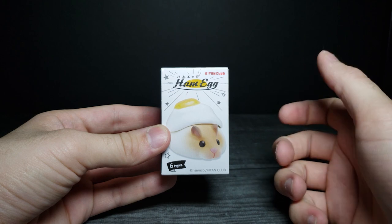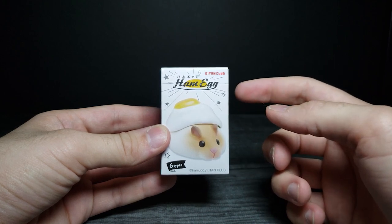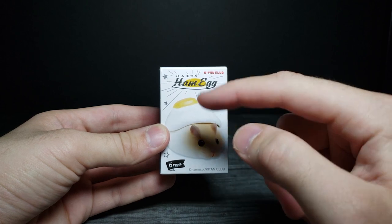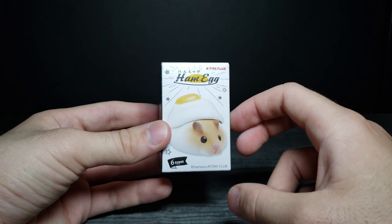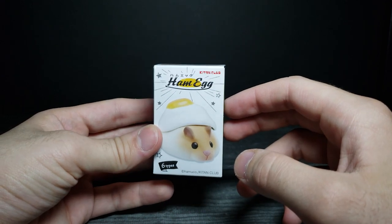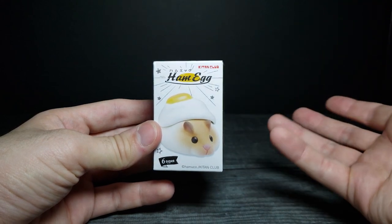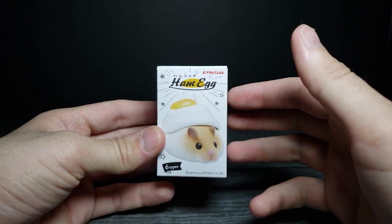How's it going guys, and welcome back to another JHR View. Today we're looking at a really cute gotcha called a ham egg. It's a little hamster gotcha, and if you've been on my channel for a little while, you know what gotchas are — they're basically gambling because you don't know what one you're going to get. It's kind of a mystery prize, but you know what's going to be around the theme.